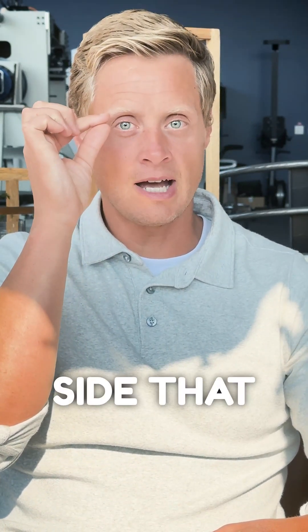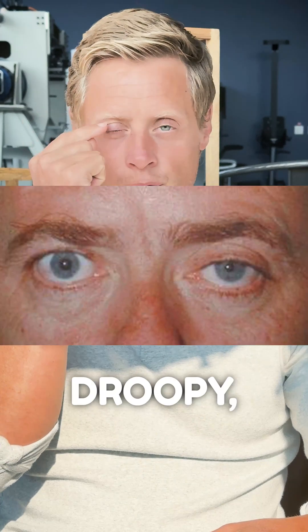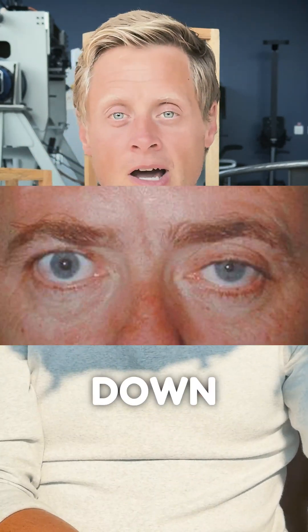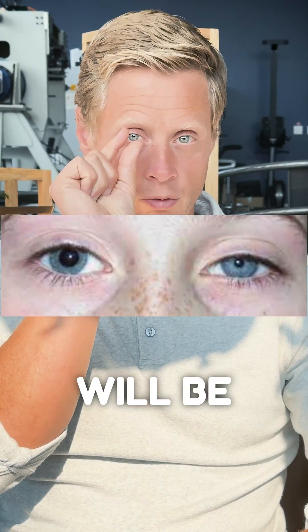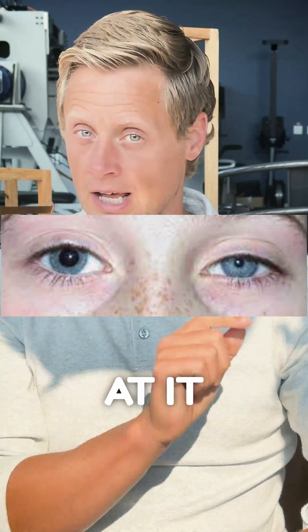You'll notice that on the same side, the eye may be a little bit droopy — the lid may be drooping down. That's called ptosis. The third part is called miosis, and what you'll see is the pupil will be a little bit smaller, especially when you look at it next to the other one.